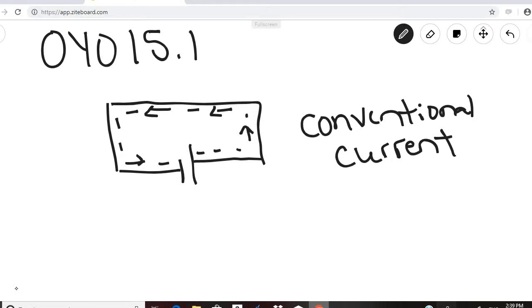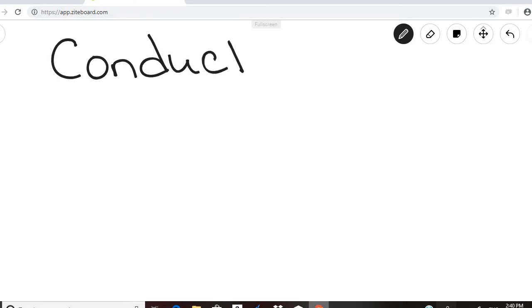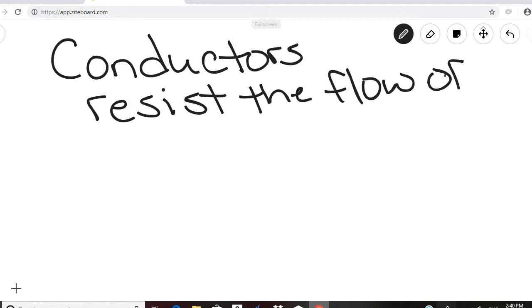We are interested in knowing how much current flows in an electrical circuit. All conductors resist the flow of electrons to some extent — even though they are good conductors of electricity, they do resist the flow of electrons.